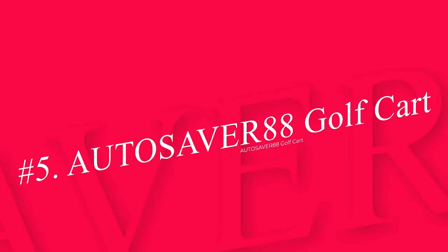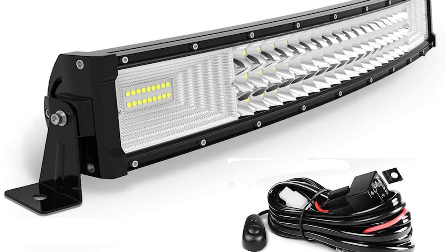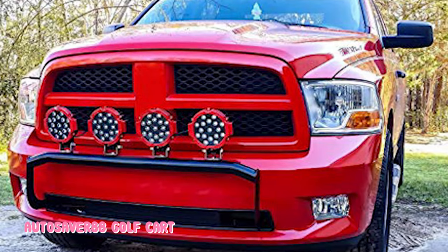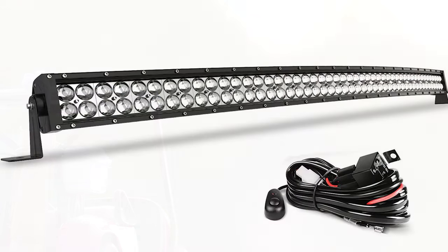Number 5: AUTOSA VR88 Golf Cart LED Light Bar. Have we saved the best till last? That's up to you to decide. The Autosaver 88 light bar is definitely one of the brightest golf cart LED lights we've found, as it shines at up to 20,000 lumens through a 4D lens. According to the manufacturer, it is approximately 30% brighter than other LEDs, which is backed up by many customers in the reviews section.